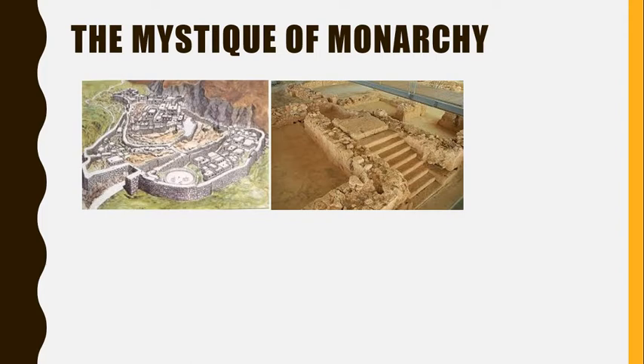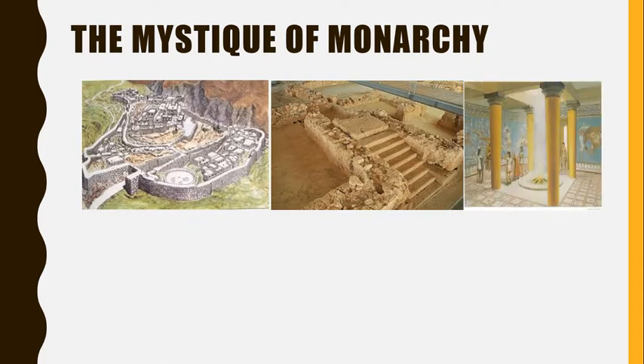To enter the Megaron, a large rectangle-shaped hall where the king held court, visitors had to pass through two vestibules where sentries protected the king. To further guard the king, the throne would be on a sidewall rather than directly in line with the entrance, so anyone who smuggled in a weapon would not have an easy shot.